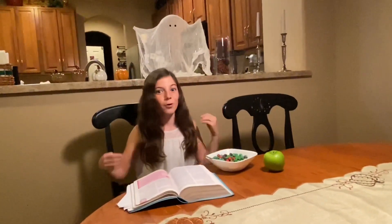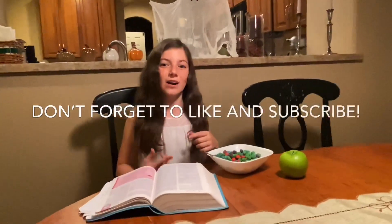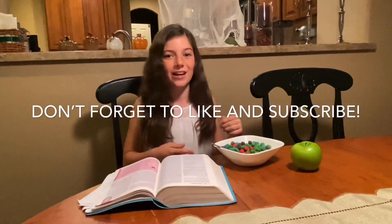If you guys liked this video, don't forget to subscribe, like the video, and share with your friends. Bye guys!